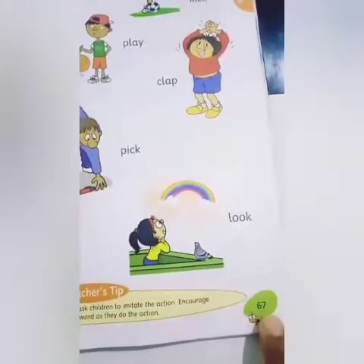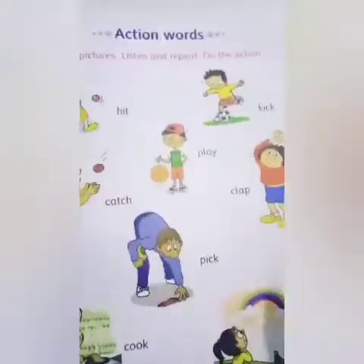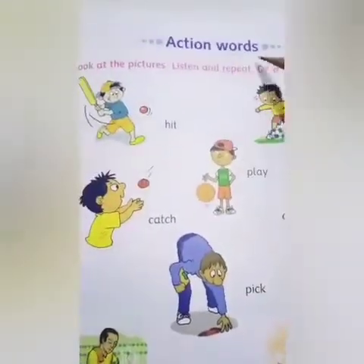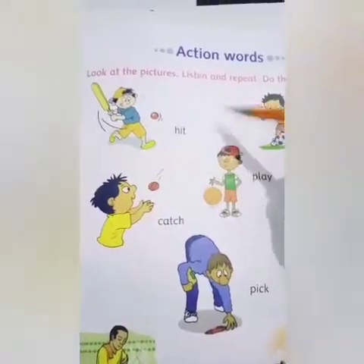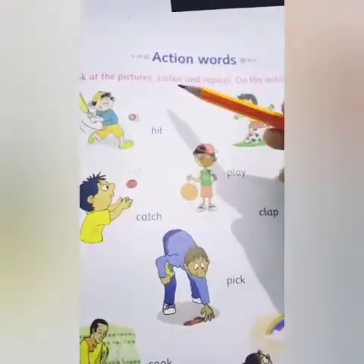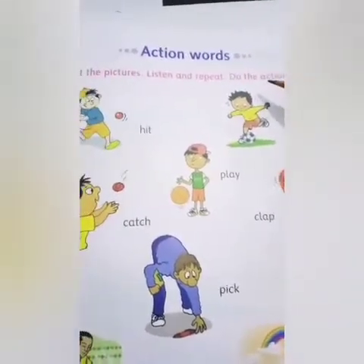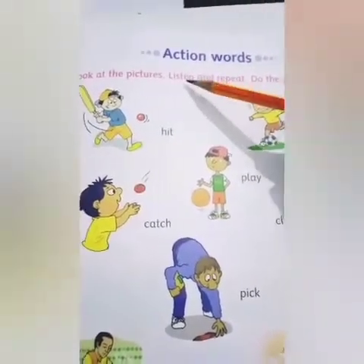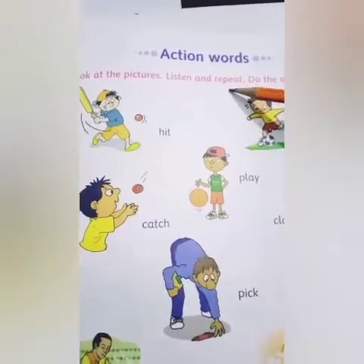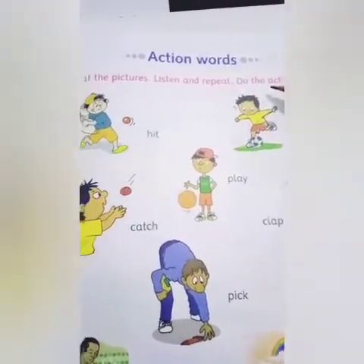Take our tulip. Page number 67. And on this page, we are given action words. So, let's look at some action words. Look at the pictures, listen and repeat, do the action. Here are some action words. You have to listen and repeat with me, and also you have to do the action.